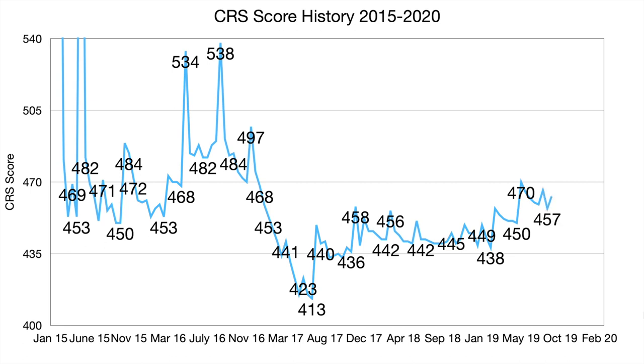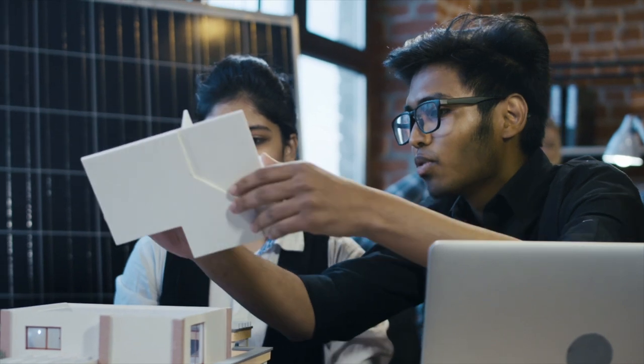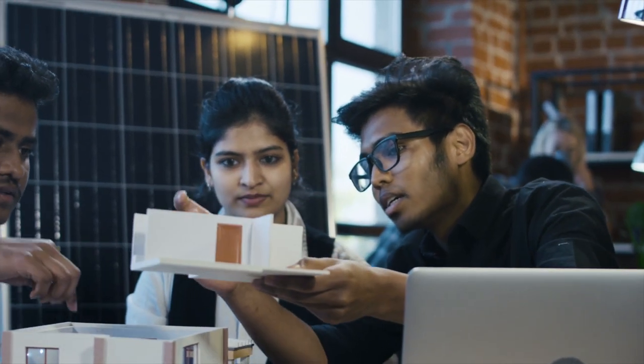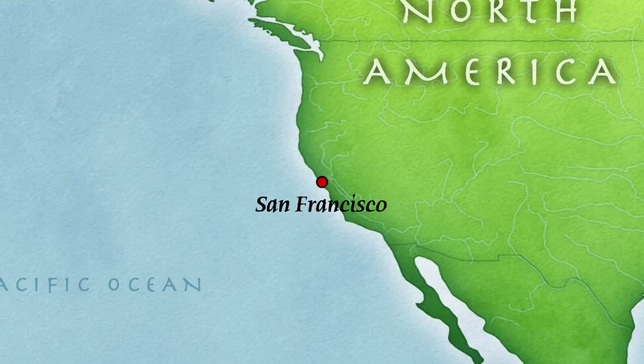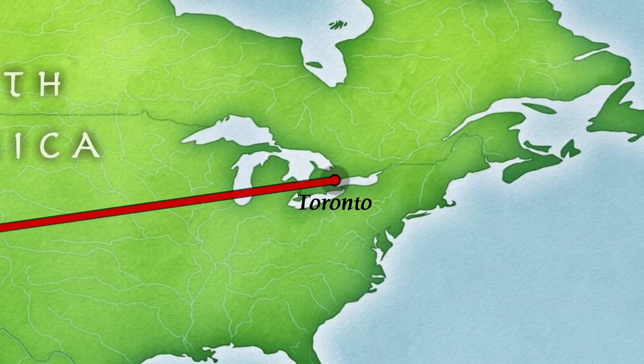Over the last few years, the number of immigrants coming to Canada has been increasing rapidly, and so the cutoff scores have gone up since last year. Indians accounted for 25% of all immigrants receiving permanent residency last year, due to increasing trends of Indian students enrolling in Canadian universities and also Indians immigrating from the United States due to the green card backlog.